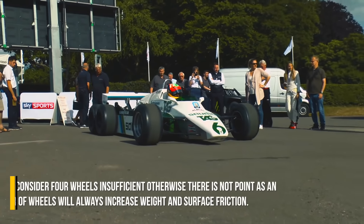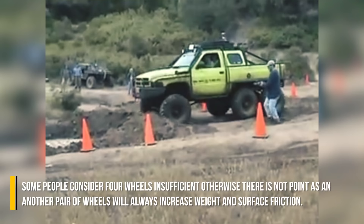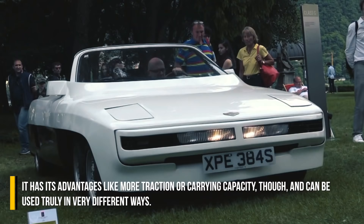Some people consider four wheels insufficient. Otherwise there is no point, as another pair of wheels will always increase weight and surface friction. It has its advantages, like more traction or load capacity, though, and can be used in very different ways.